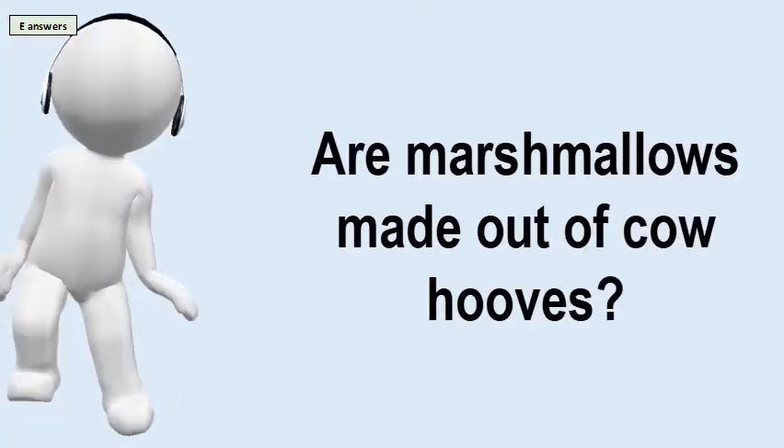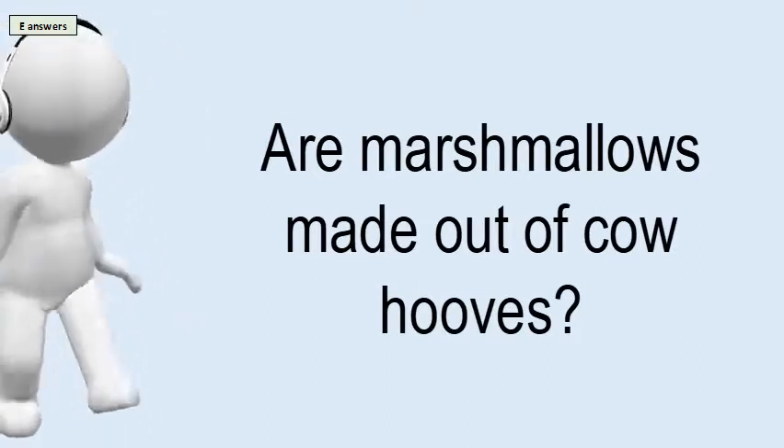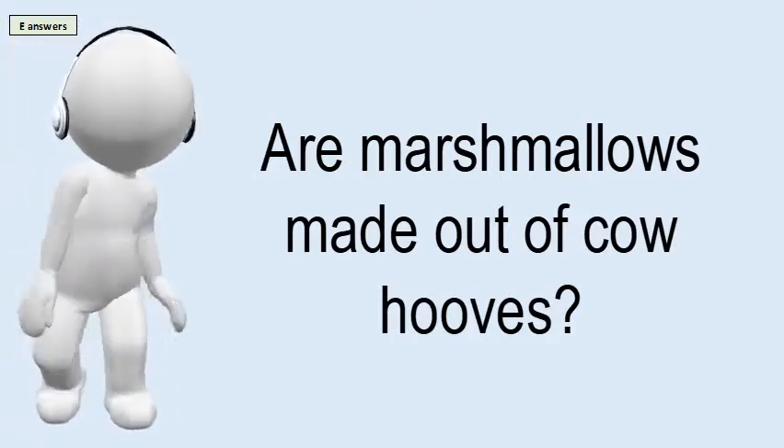Are marshmallows made out of cow hooves? Gelatin is produced through the prolonged boiling of animal skin, connective tissue, hooves, or bones.